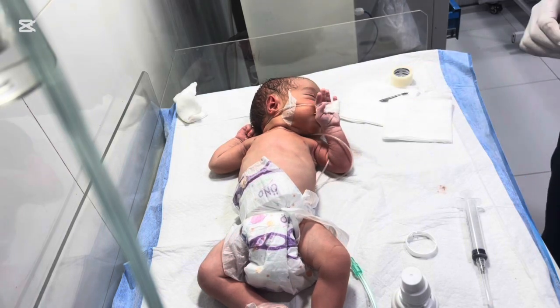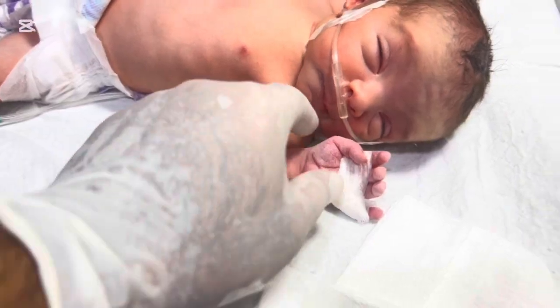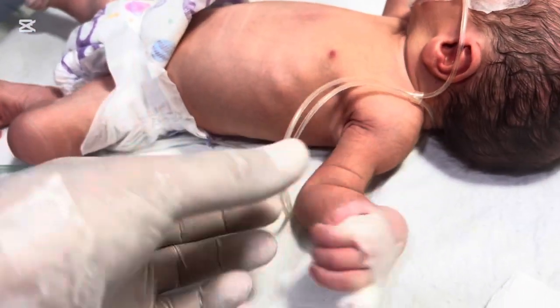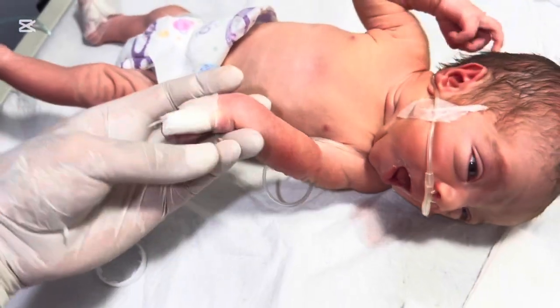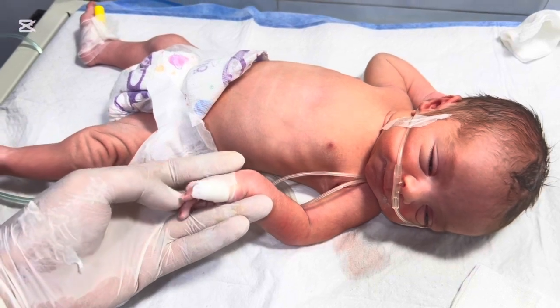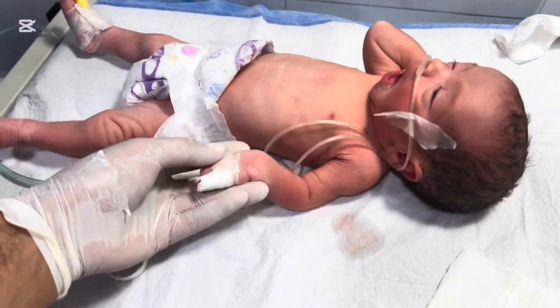This was an incredible journey, from birth with an extra finger to successful surgery and recovery. Watching our tiny patient heal and thrive reminds us why pediatric surgery is so rewarding. Thank you for joining us today. If you found this video informative and heartwarming, please like, share, and subscribe for more stories of hope, health, and amazing medical care.